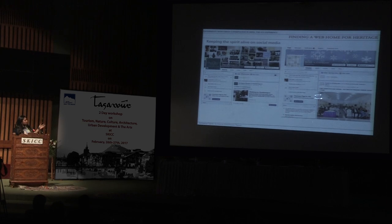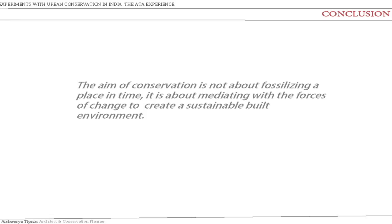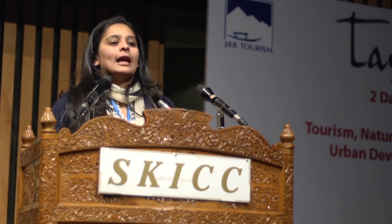So my point is that conservation is not about fossilizing a place in time. It's about mediating with the forces of change to create a sustainable built environment. Whatever we do, people have to be the center of it. And sometimes it doesn't take a lot of money but a lot of initiative and intent to get things done. Thank you.